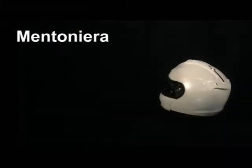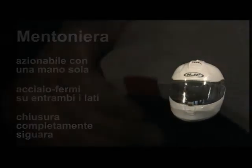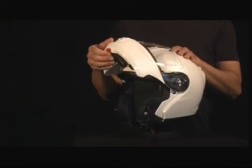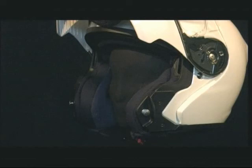One hand operation of the chin bar. Simple unlocking of the chin bar using just one hand. The chin bar locks securely into the topmost position and closes flush with the helmet shell. Steer locks left and right guarantee secure closure.